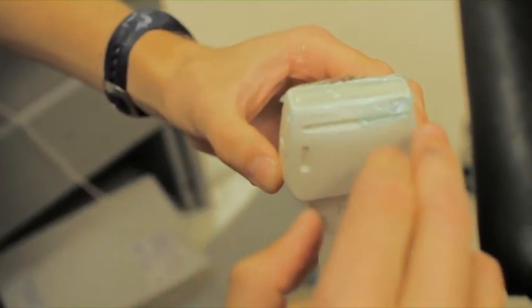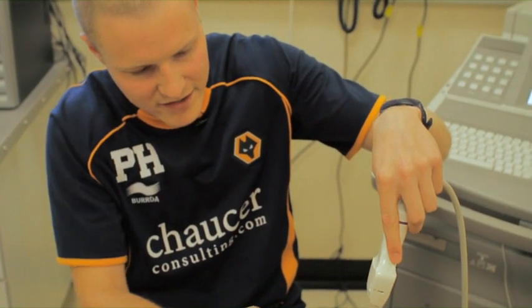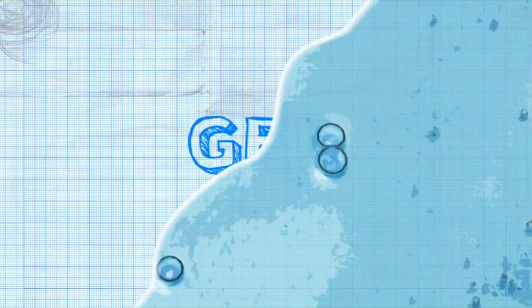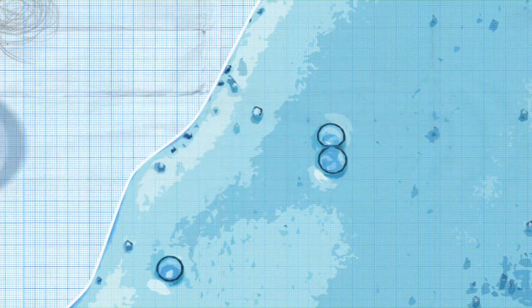The transducer is made up of lots of little crystals aligned in there — some crystals sending out the waves downwards and then some receiving the information and the reflection, or the echo, back. Without the gel, most of the sound waves wouldn't penetrate the knee but would be reflected off the skin's surface.